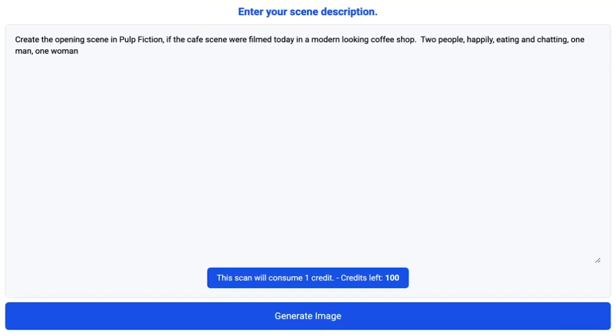Next up is storyboarding. Just type a prompt so the AI can visualize your whole script. Upgrade to tier two and you can create 100 storyboards a month.